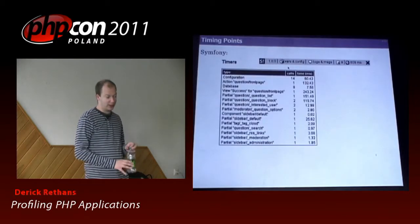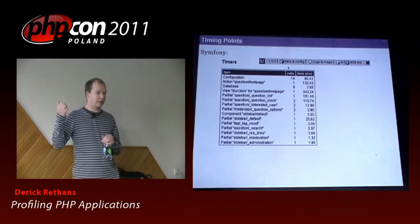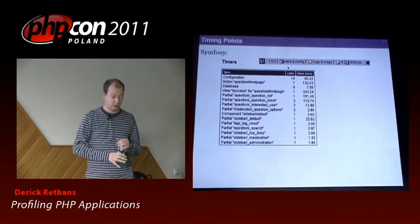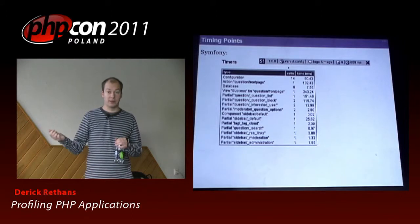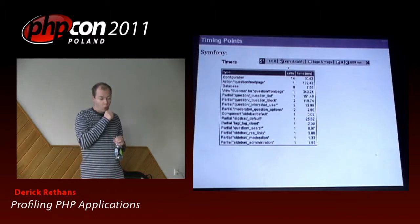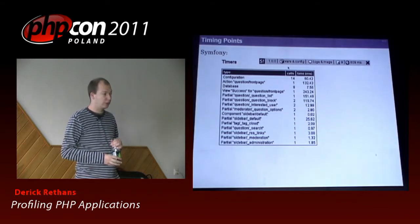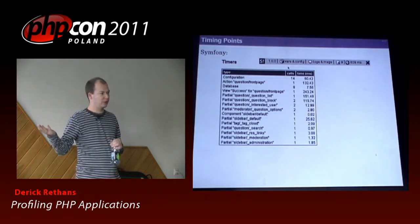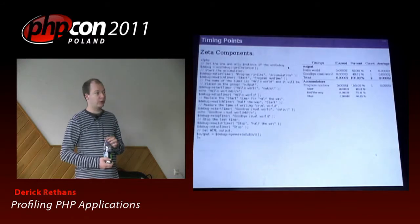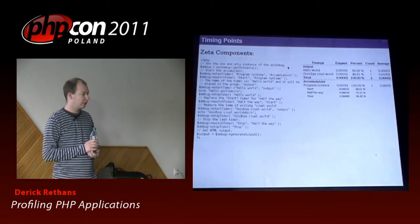Symfony has something similar — they call it timers. They don't have nested timers as far as I can see, but the idea is the same. There's a bit for configuration, meaning it calculates how much time is spent reading configuration. It has something for database calls, and then for loading all the different parts of your template. This is a bit of an old screenshot from Symfony 1.0. If you don't use any of those frameworks, it is not so difficult to do this yourself as well.